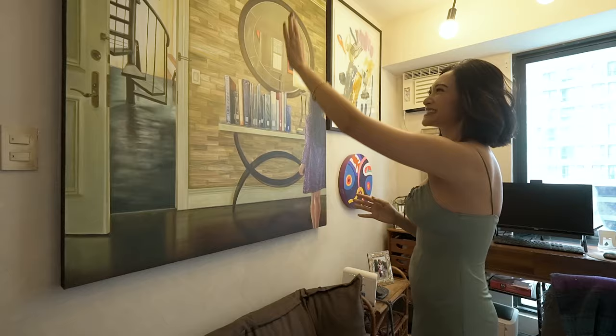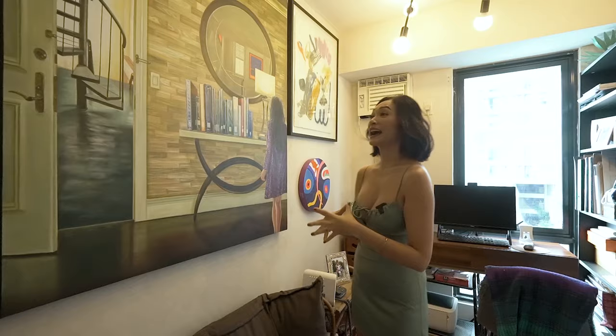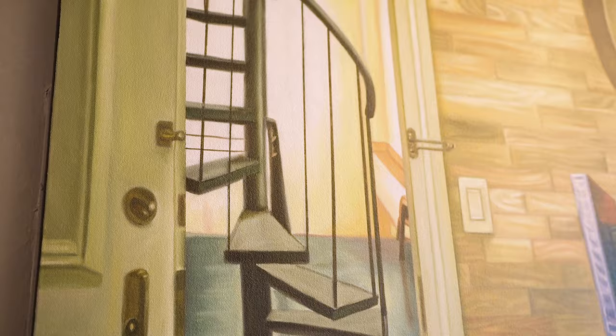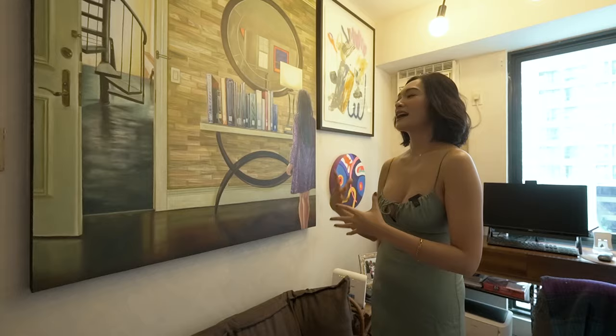And then it leads towards this part of the painting where you can see her — or at least that's how I feel — growing up into this very successful woman with black heels and a red skirt. This staircase is super interesting because I actually have a house in Alabang and the back staircase looks exactly like this.